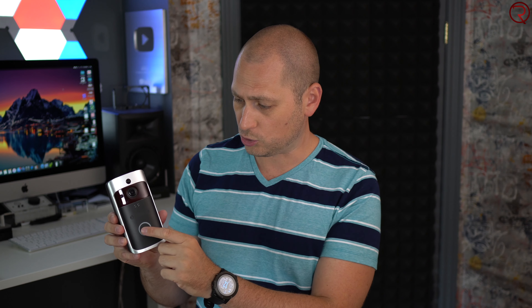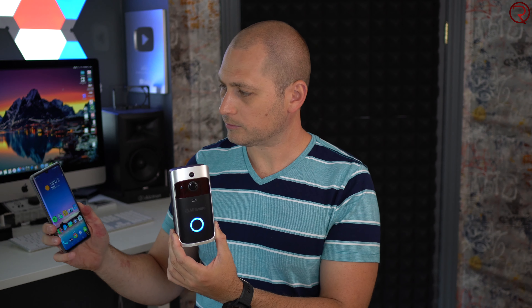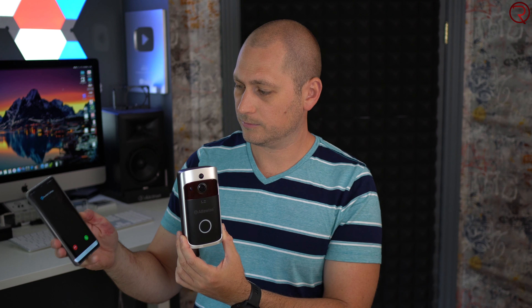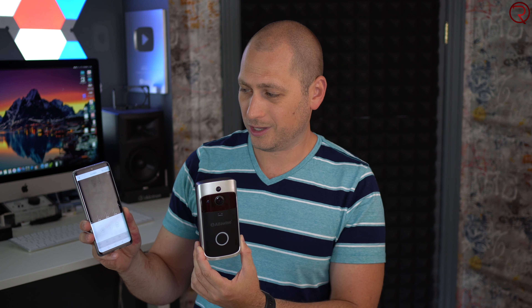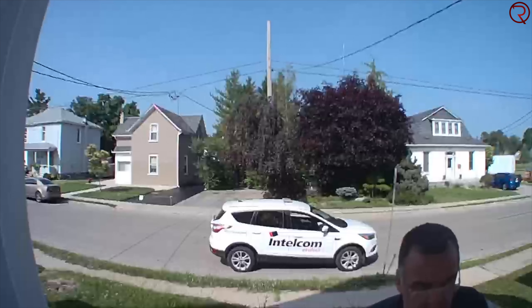We're gonna start with the first one, the one that I like the most. This one right here is a wireless smart video doorbell. It connects to your Wi-Fi network, you mount it on your door, and whenever someone rings the doorbell you can see who's in front of your door and talk to that person. You can also use it as a security camera — it has a motion detector, so every time it senses movement it will record that on the SD card or on the cloud.